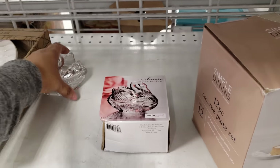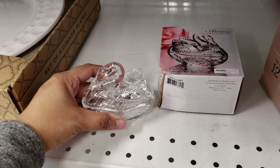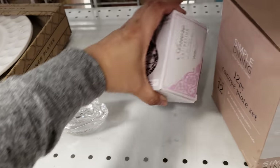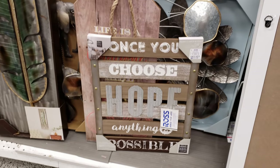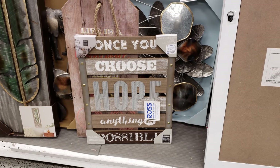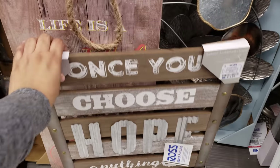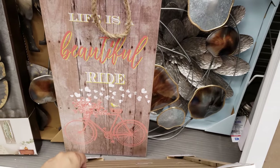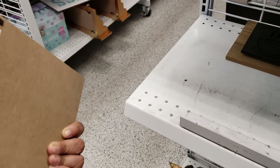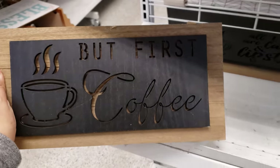I found this little swan crystal — his body comes off. 'Once you choose hope, anything is possible' — that is going to be 12 dollars. 'Life is a beautiful ride.' 'But first coffee' — this one is six dollars.